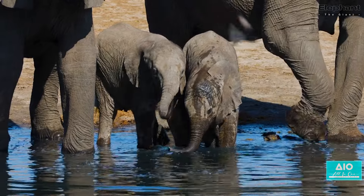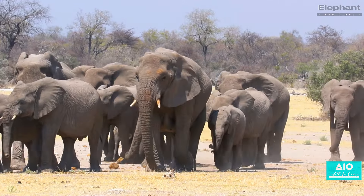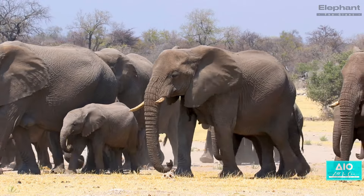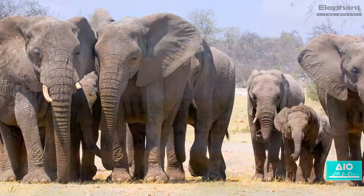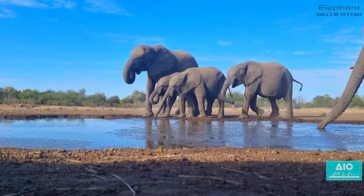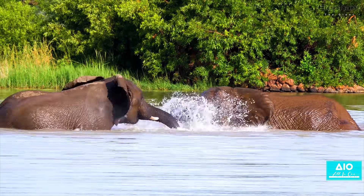As the young elephant grows, it starts learning the ways of the wild. The adolescent phase of an elephant's life is as fascinating as it is crucial — a time of growth both physically and mentally, as the young elephant navigates the complexities of life in the herd and the wider world. From their elders, these adolescent elephants learn the essential skills they need to survive. They watch and mimic the older elephants as they forage for food, find water and navigate through dense forests and vast savannas, learning the art of communication and the importance of cooperation.